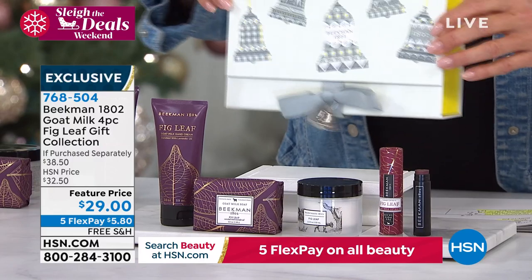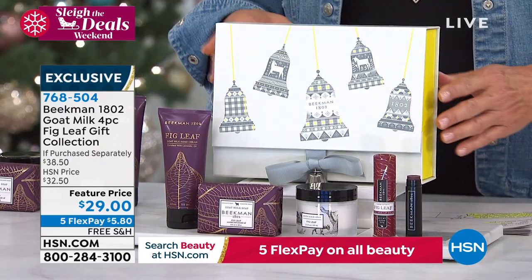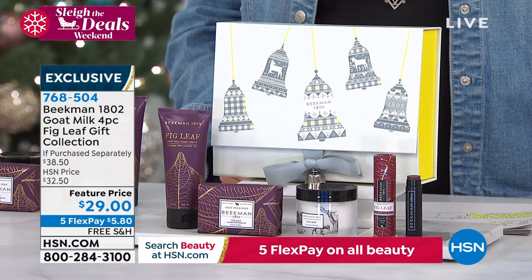You're getting the lip balm, which has a burgundy tint to it. You're getting the whipped body cream, the soap, and the hand cream — all of it packed with goat milk.